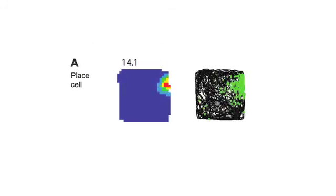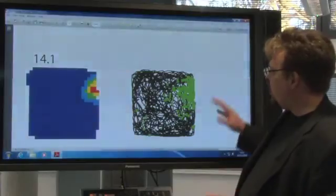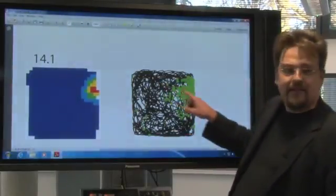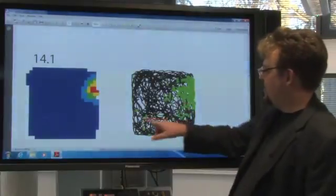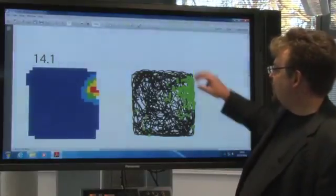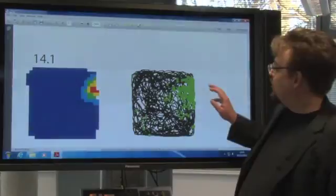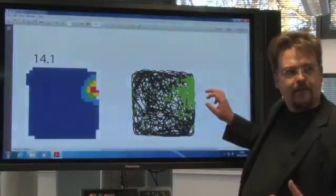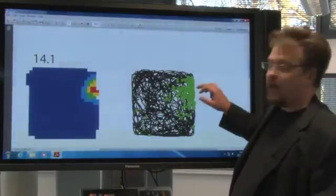Place cells seem to signal where you are in the world, but they are encoded in a context-selective way, so a particular cell might fire in the southeast region of one room but maybe not at all in another room. If you think of a small room where a rat is running around the environment, picking up food in all different directions and seeing a very different view all the time, every time it runs through a particular part of the environment — called the place field — this cell fires, sending out an action potential and signalling to the rest of the rat's brain where it is.